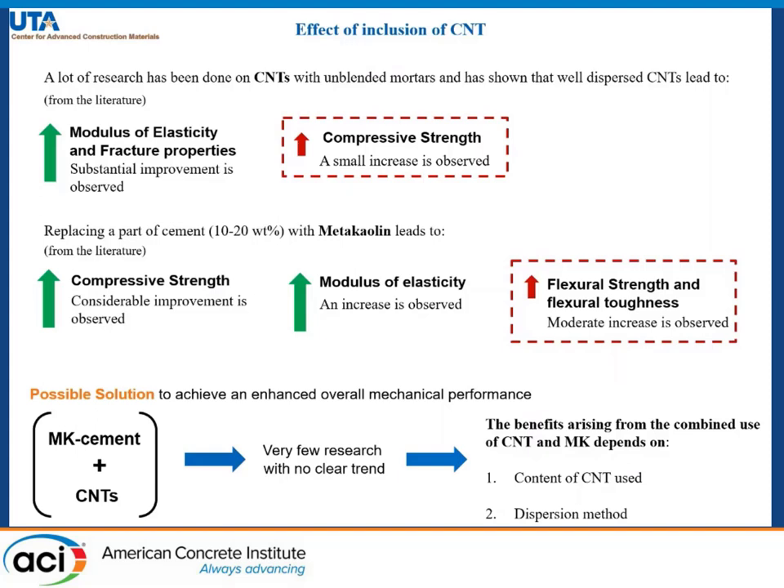However, the flexural strength and flexural toughness do not experience that big gains. A possible solution to achieve overall mechanical performance will be to combine them together, but very few research studies have been conducted and no clear trend has been observed.